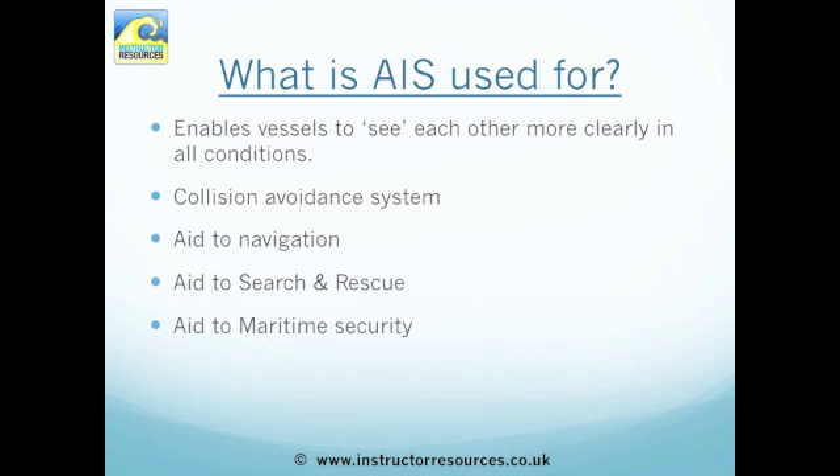AIS is used to enable vessels to see each other more clearly in all conditions. It's also a collision avoidance system, an aid to navigation, search and rescue, and maritime security.